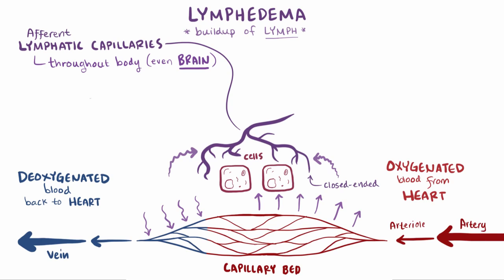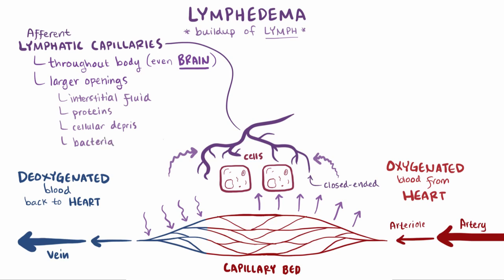These lymphatic capillaries also have larger openings than the venous capillaries, which means that in addition to the interstitial fluid, they can accept larger proteins, cellular debris, and even bacteria, which got squeezed out of the arterial side but were too large to get back into the venous capillaries.